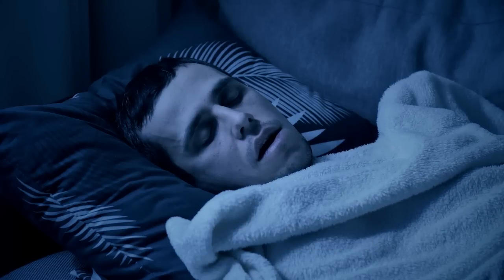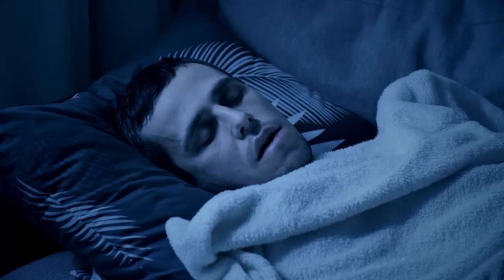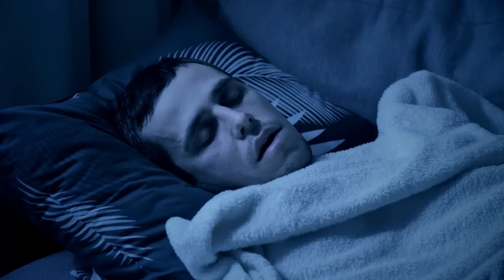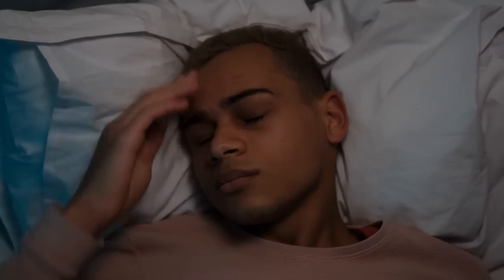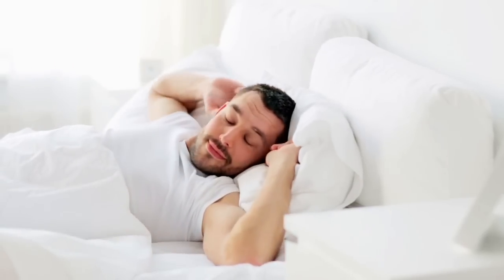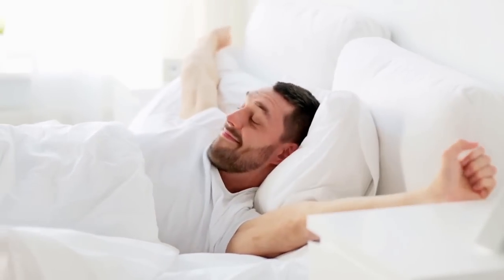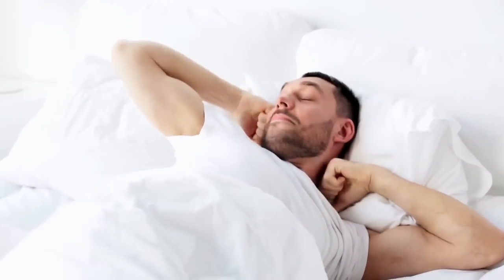Get enough sleep. Sleep plays a crucial role in maintaining healthy blood sugar levels. A lack of sleep can cause hormonal imbalances that lead to increased blood sugar levels. A study published in Diabetes Care in 2011 found that participants who slept less than 6 hours per night had a higher risk of developing impaired glucose tolerance, a precursor to type 2 diabetes. Aim for 7 to 9 hours of sleep per night. If you're struggling, try establishing a bedtime routine, creating a sleep-conducive environment, and avoiding caffeine and electronic devices close to bedtime.